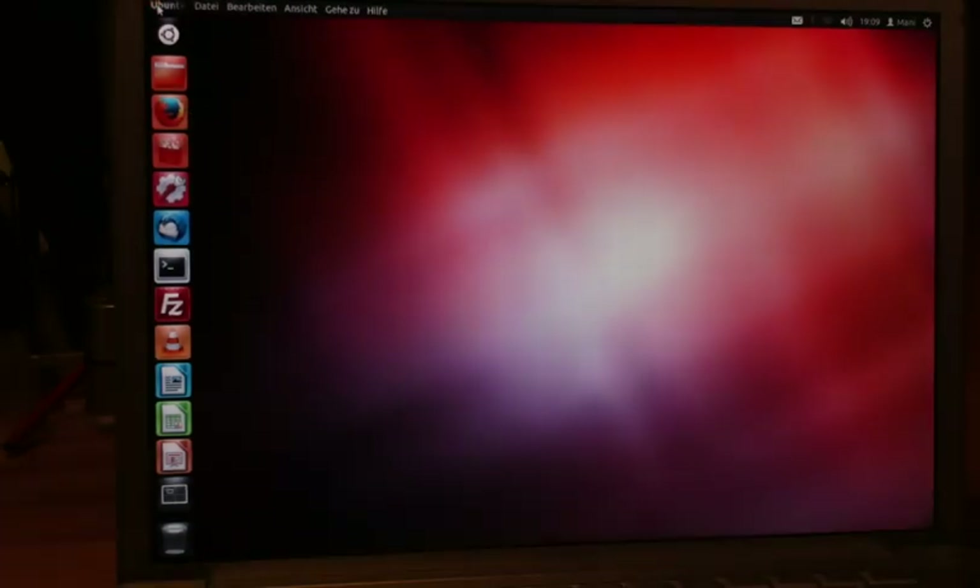Do I recommend installing this? First, if you want software that people commonly talk about — like Skype — it doesn't work on Linux on a PowerPC computer; it works on Intel but not this architecture. You won't get Dropbox, and you won't get cloud services like iCloud, Google Drive, or Microsoft's equivalent. None of these work on this architecture.